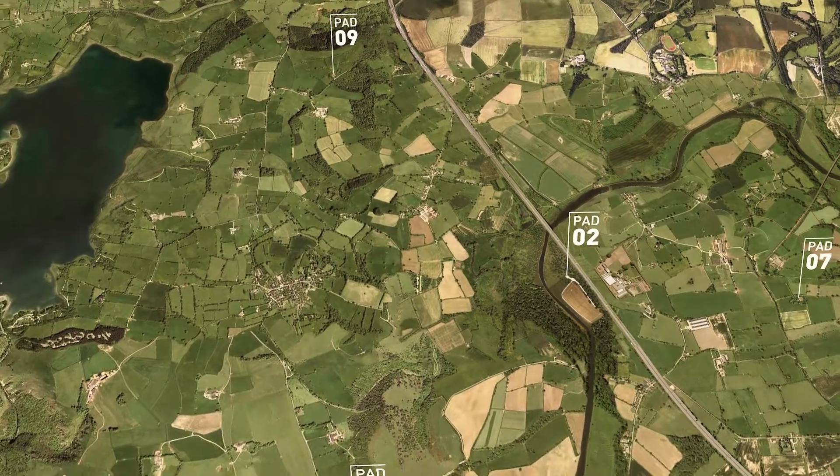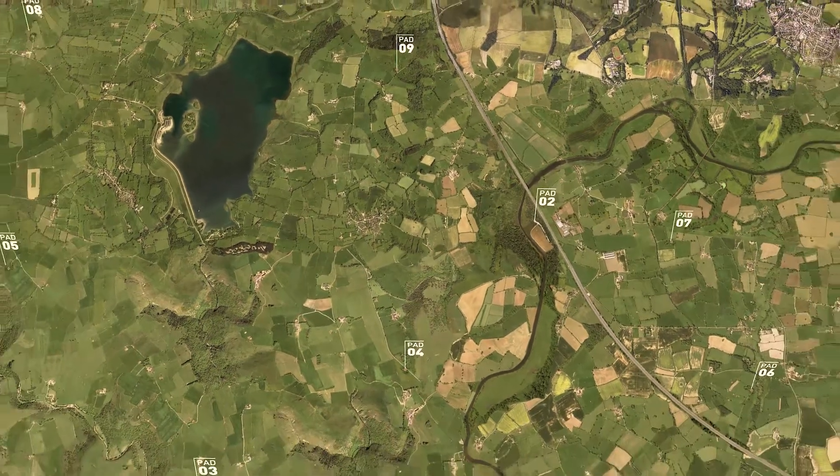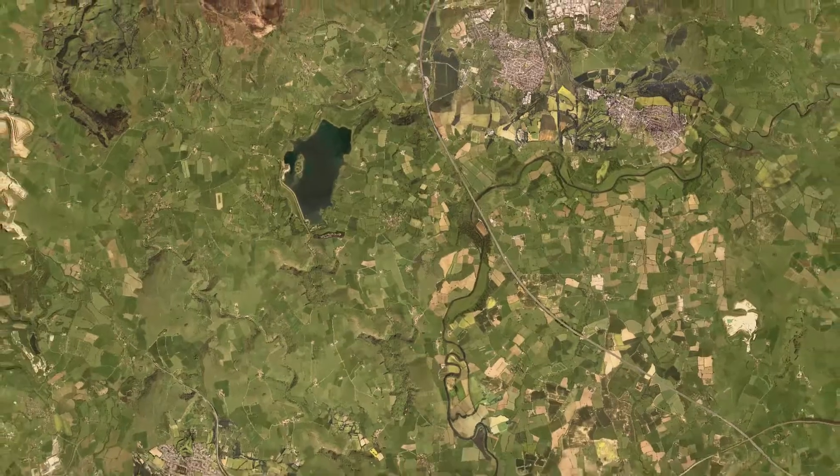As you can see from this aerial view, once construction is complete and the wells are in production, they almost disappear into the landscape. The gas is now available.